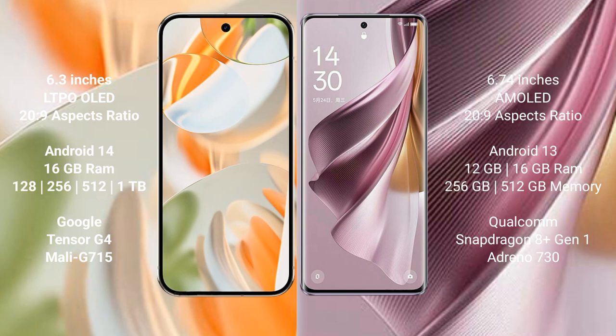The Google Pixel 9 Pro runs on the Android 14 operating system, while the Oppo Reno 10 Pro Plus runs on the Android 13 operating system. The Google Pixel 9 Pro comes with 16GB RAM.